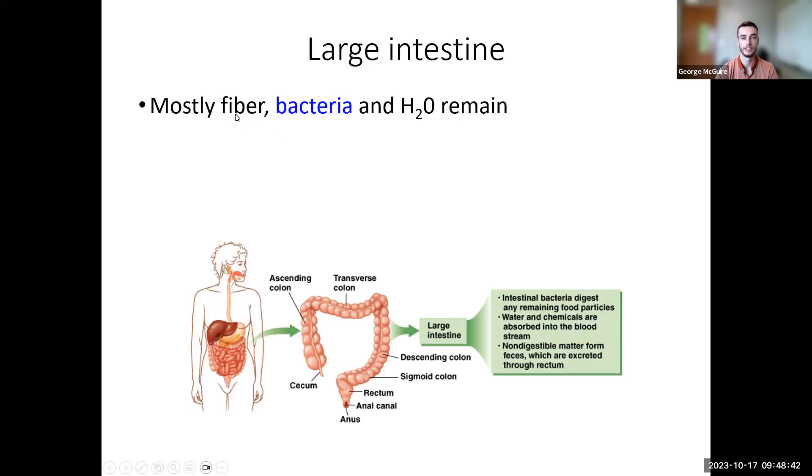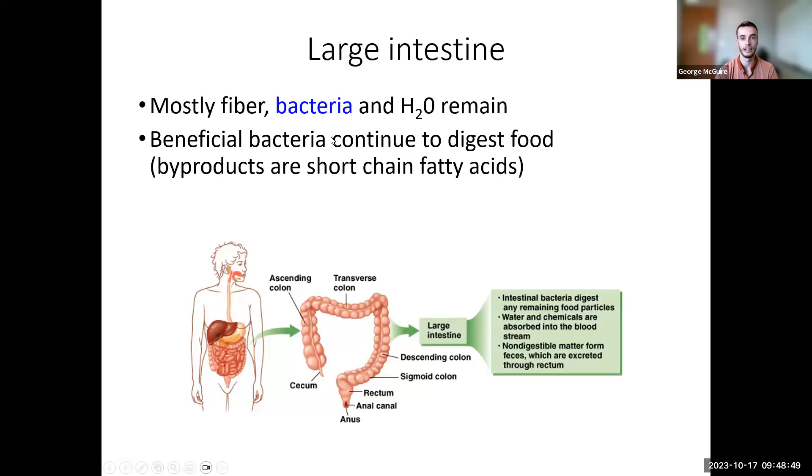Everything left after absorption — mostly fiber, any bacteria from the food, and remaining water — makes it to the large intestine. The beneficial bacteria living there continue digestion of fiber and release short-chain fatty acids as a byproduct that we can absorb. But mainly the job of the large intestine is to prepare whatever was left for elimination — to remove it from our body.